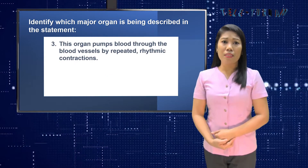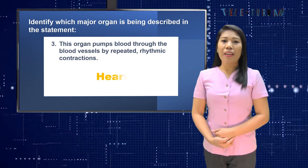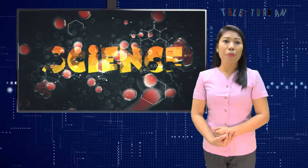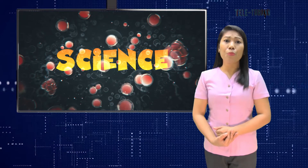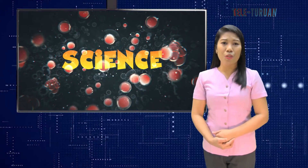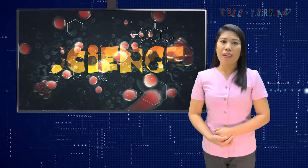Number three: this organ pumps blood through the blood vessels by repeated rhythmic contractions. You are correct — it is the heart. Congratulations! You learned a lot from our previous discussion. We are ready to move forward to discover the main functions of the liver, kidneys, stomach, and intestines, aside from the heart and lungs.